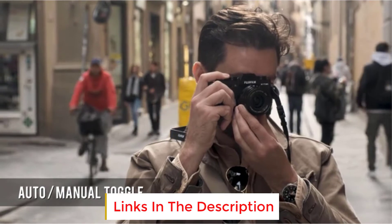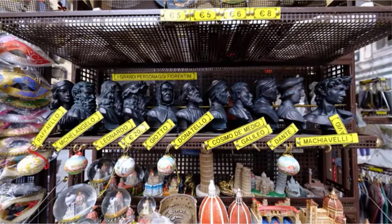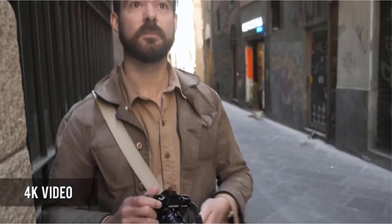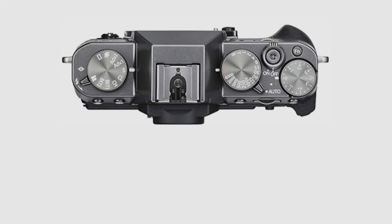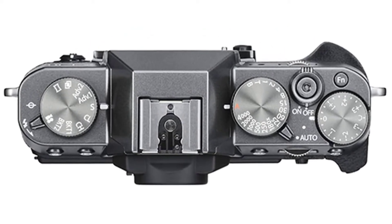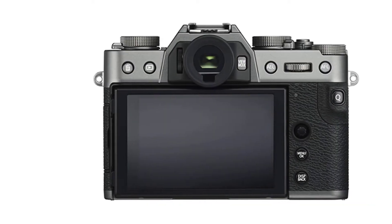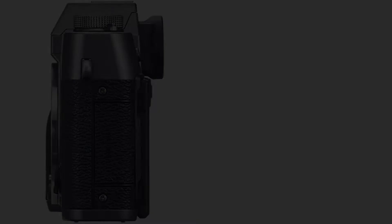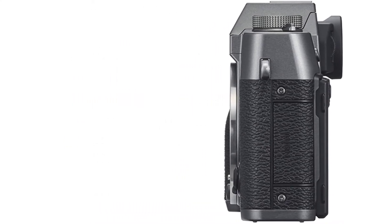That is the back-illuminated 26.1-megapixel X-Trans CMOS 4 sensor and a quick autofocus system with phase detection pixels that are quadruple those found in the predecessor. This means the autofocus is very speedy and can lock onto a subject in an instant, even in low-light situations down to -3 EV. It is also capable of capturing fast action such as sports or races, with continuous shooting of 8 frames per second and 30 frames per second with the electronic viewfinder. The results of the images were excellent and reliable, with attractive exposure, natural colors, and tons of detail.